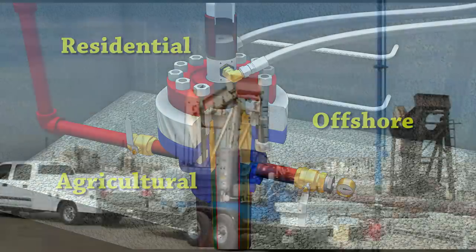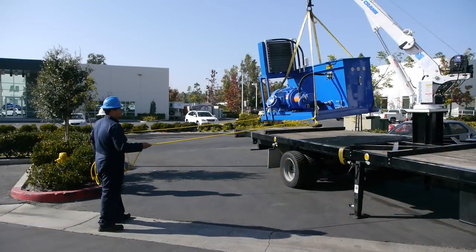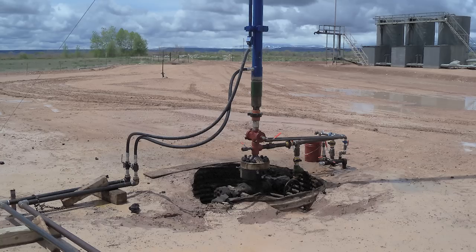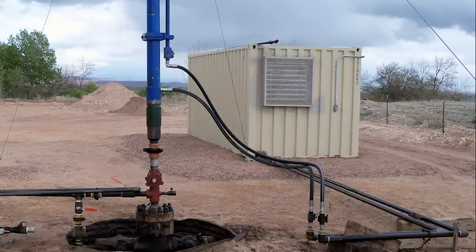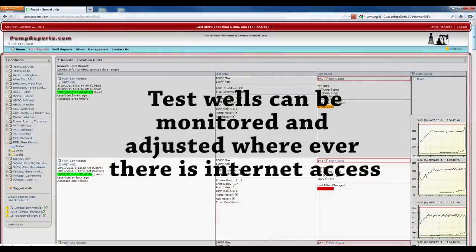The HRPI unit can be trailer mounted for testing of newly drilled wells with very little infrastructure expense. Cylinders mount directly to the wellhead, requiring no concrete pad. This makes testing new wells both cost-effective and simple.